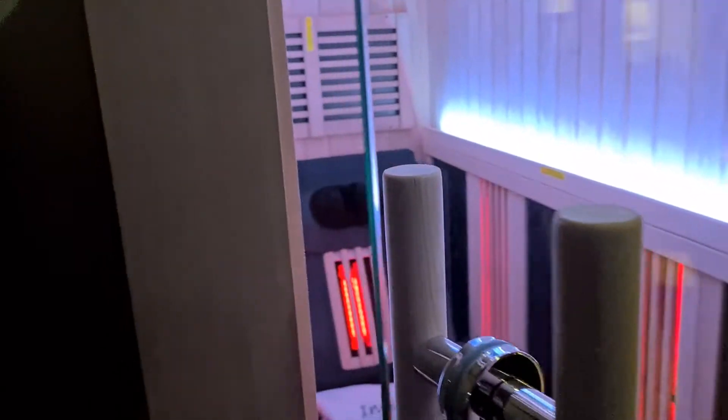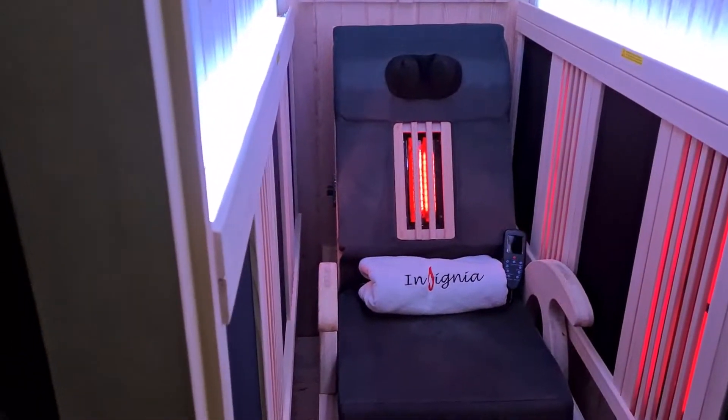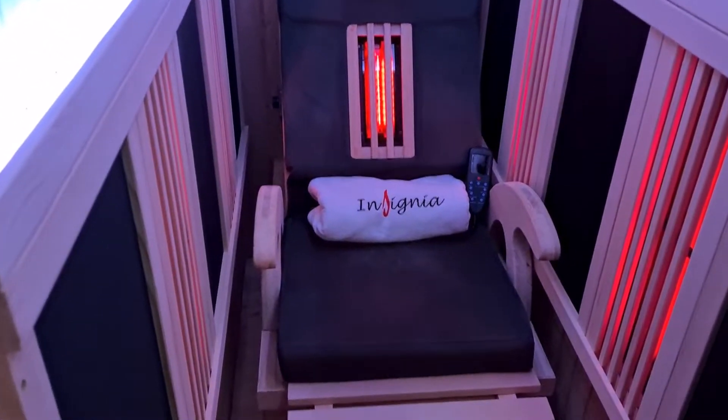If you were looking for your very own private retreat, this stunning Insignia sauna is the ultimate in fully indulgent relaxation.